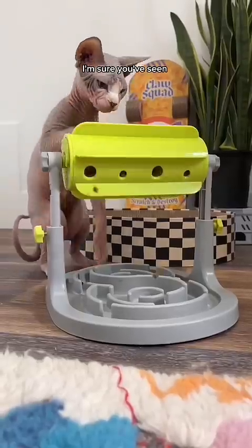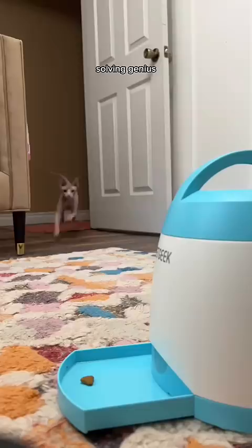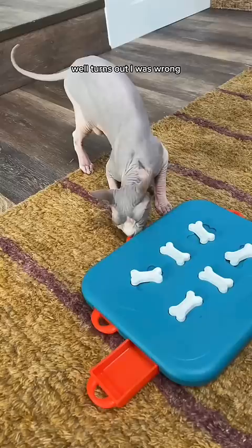I'm sure you've seen by now that my cat Marshall is a puzzle solving genius and he even solved what we thought was the hardest dog puzzle. Well, turns out I was wrong and this is actually the hardest dog puzzle. It's a level four.